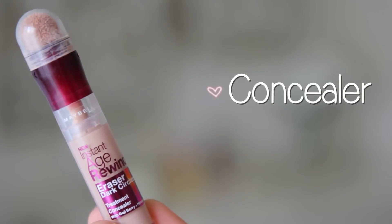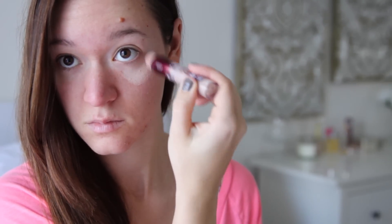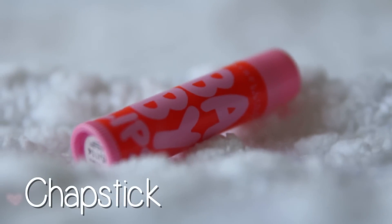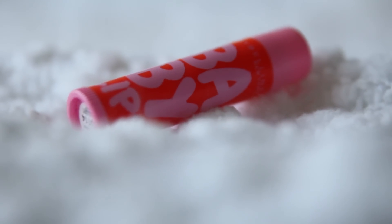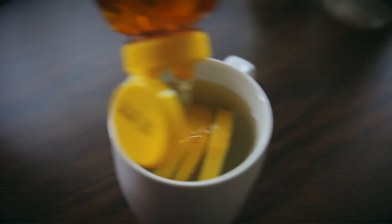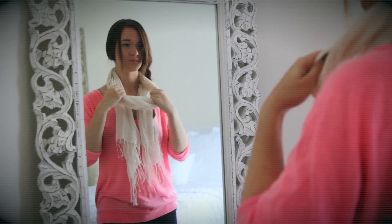Concealer for that Rudolph nose or zombie under-eye dark circles — we just want to cover those up, so that's definitely a must. And then chapstick, because I apply chapstick like 24/7 when I'm sick, so I always have to have one of those with me anytime I'm not feeling well — it's just a huge essential for me. And yeah, those are all of my essentials, which means I'm done with this video. I really hope that you guys enjoyed this, and let me know some of your essentials in the comments below, and I'll definitely check some of those out. See you guys later. Bye!